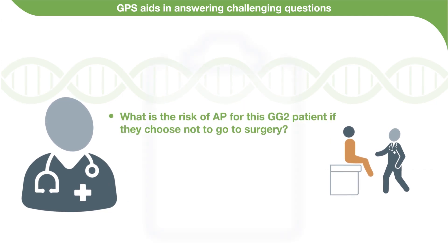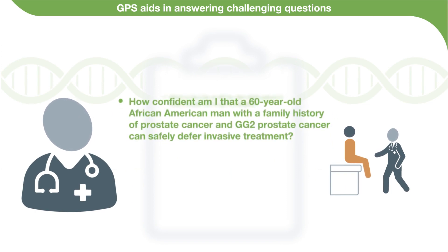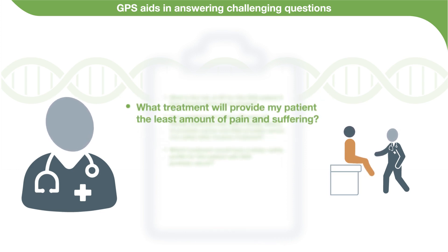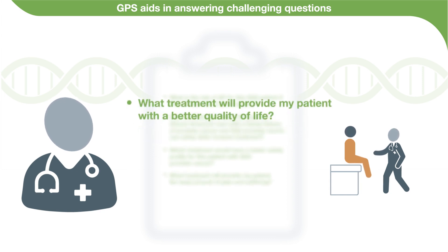What is the risk of adverse pathology for this GG2 patient if they choose not to go to surgery? How confident am I that a 60-year-old African-American man with a family history of prostate cancer and GG2 prostate cancer can safely defer invasive treatment? Which treatment would have a better safety profile for this patient with GG4 prostate cancer? What treatment will provide my patient with the least amount of pain and suffering, and a better quality of life?